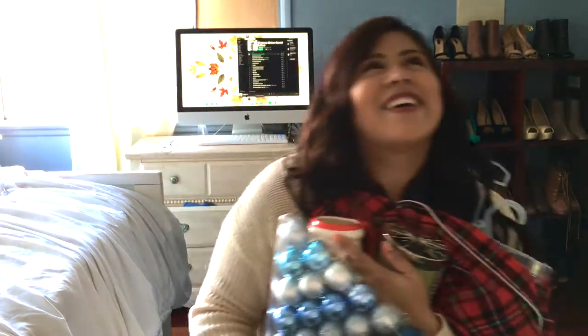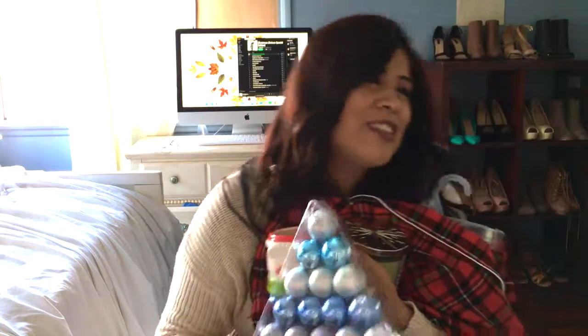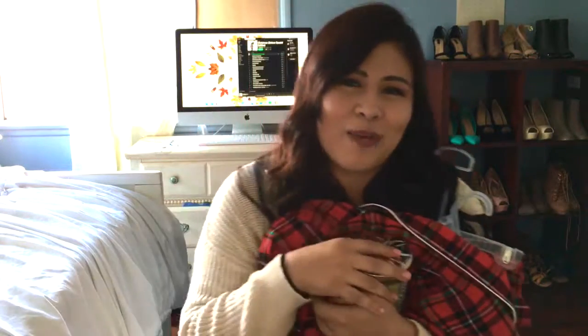It's beginning to look a lot like Christmas, toys in every store. Okay, I'm done.